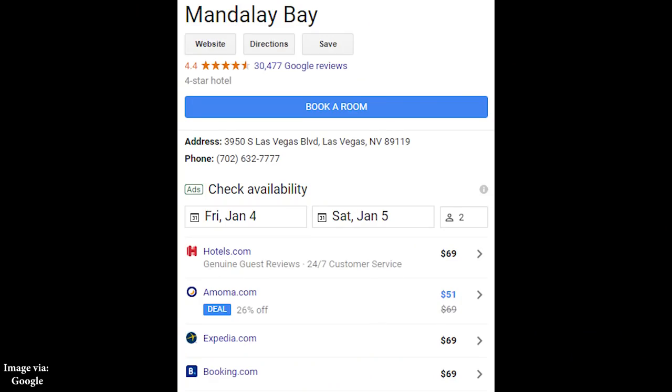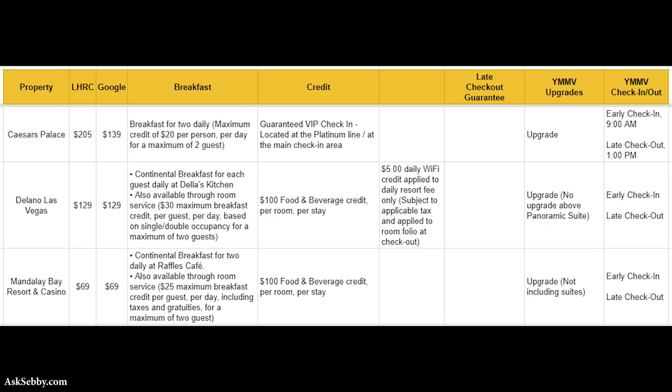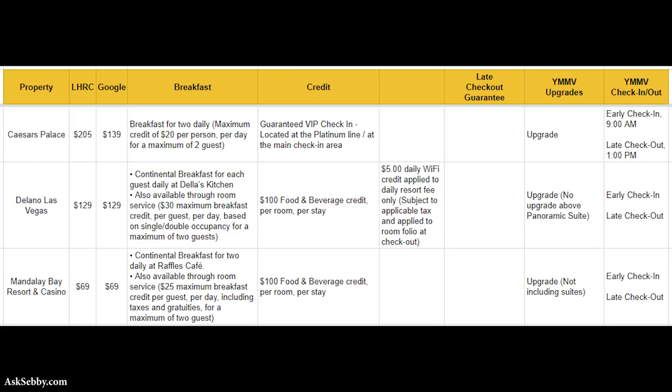Mandalay Bay is a pretty good option if you're looking for a more economical stay — rates for Friday are $69 on both platforms. You get continental breakfast up to $25 in value, as well as $100 beverage credits. If you like the food at Mandalay Bay, you're paying less than $100 and getting a $100 credit plus breakfast, so if you were going to eat there anyway you could consider this essentially a free stay. Yes, there are resort fees, but those apply across all Vegas hotels. All in you might pay $110, but you're getting the $100 food credit and breakfast for two.